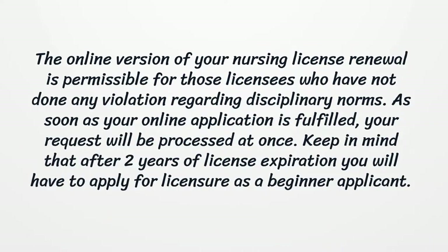The online version of nursing license renewal is permissible for those licensees who have not done any violation regarding disciplinary norms. As soon as your online application is fulfilled, your request will be processed at once. Keep in mind that after two years of license expiration you will have to apply for licensure as a beginner applicant.